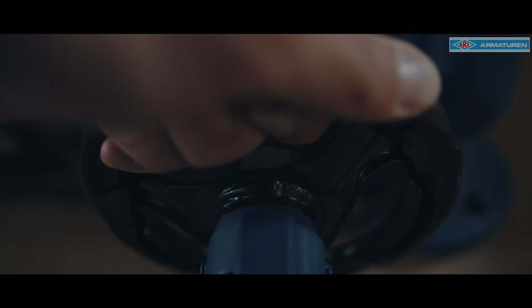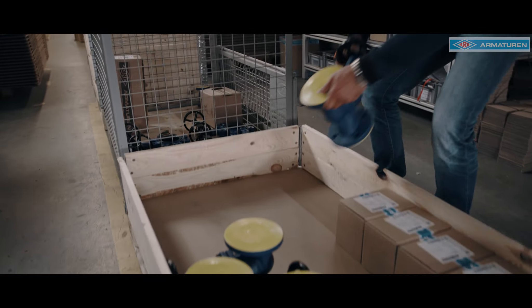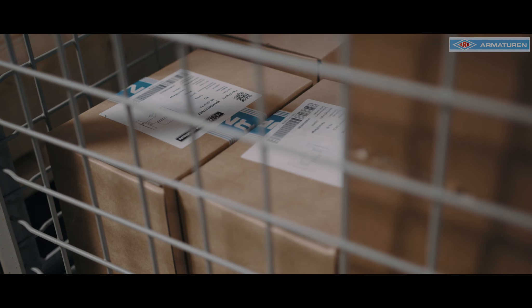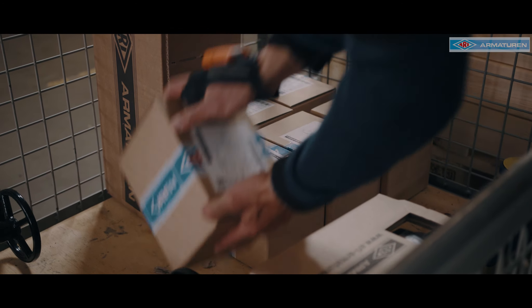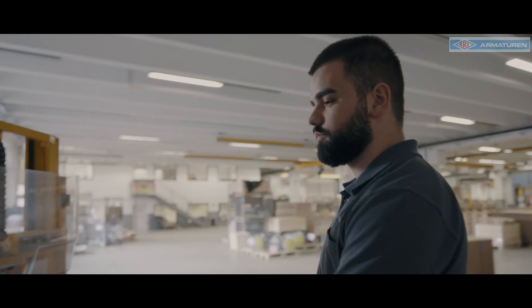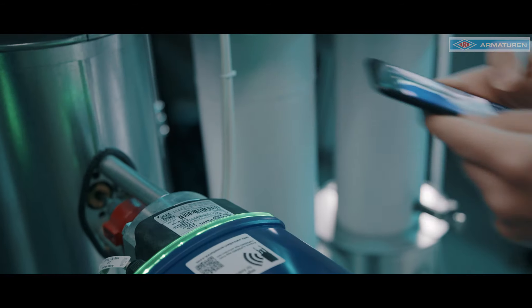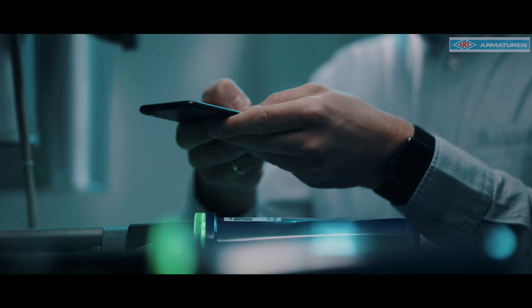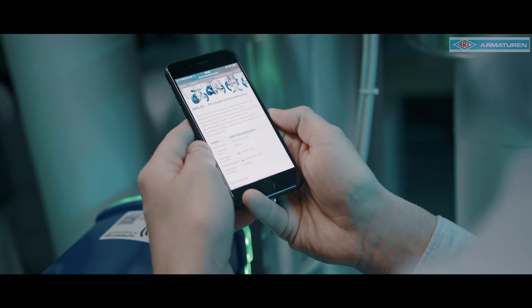However, the journey does not end there, but really begins, so that you can address specific after-sales questions to us regarding maintenance, assembly, and/or spare parts. You can conveniently use your smartphone or tablet, scan the QR code and review all the key data about the valve. In addition, you can contact us directly and, for example, request spare parts immediately and have hassle-free access to all digital information about the product, as well as data sheets and operating instructions, anytime and anywhere.